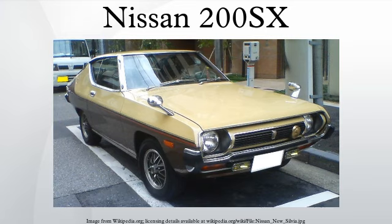The Nissan 200SX is an automobile nameplate that has been used on various export specification Nissan automobiles between 1975 and 2002.